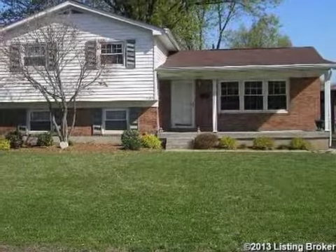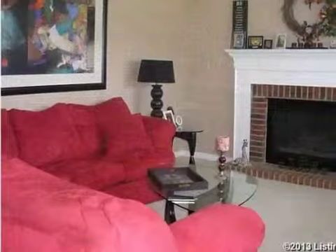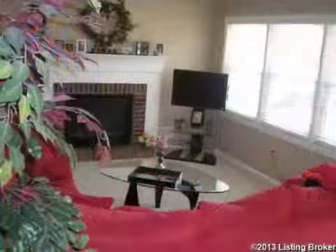This property is a three-bedroom, one full bath, and one half bath home. This property is listed for $114,900.